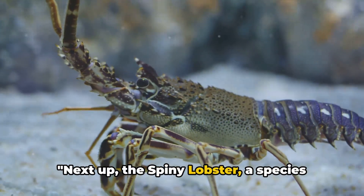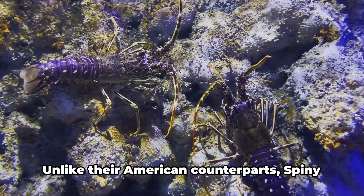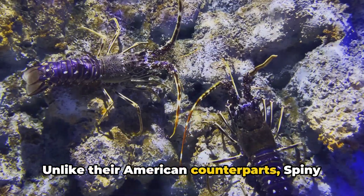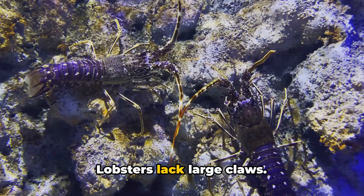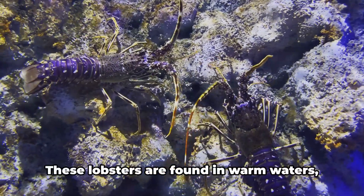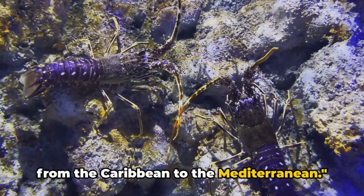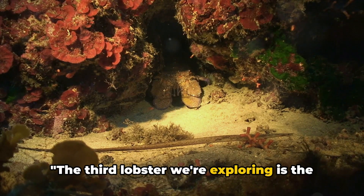Next up, the spiny lobster — a species that stands out due to its long, strong antennae. Unlike their American counterparts, spiny lobsters lack large claws. Instead, they rely on their antennae for defence against predators. These lobsters are found in warm waters from the Caribbean to the Mediterranean.